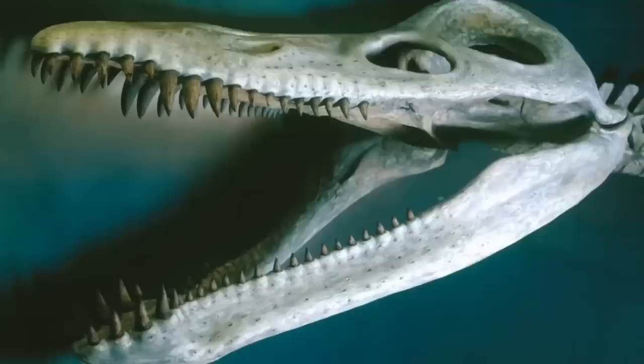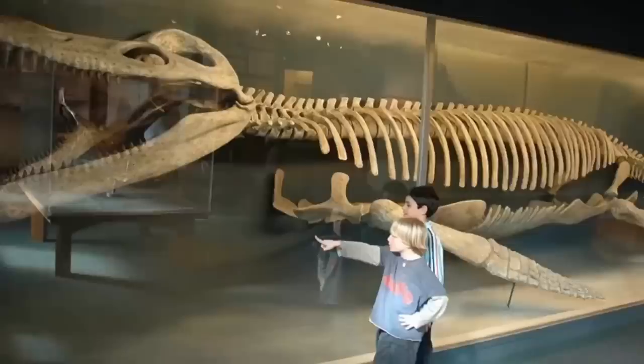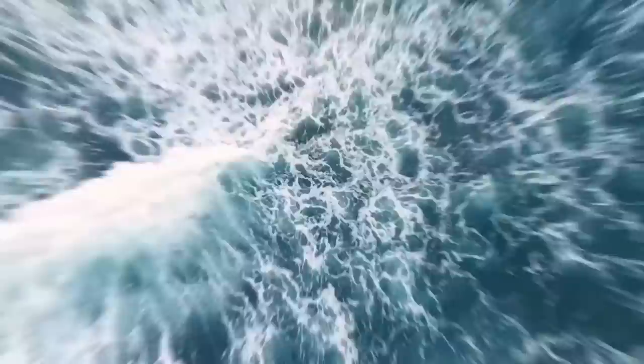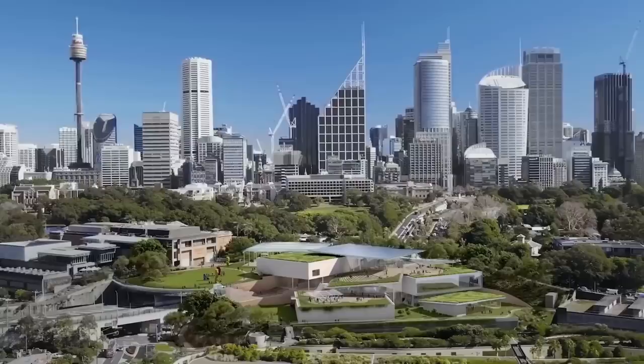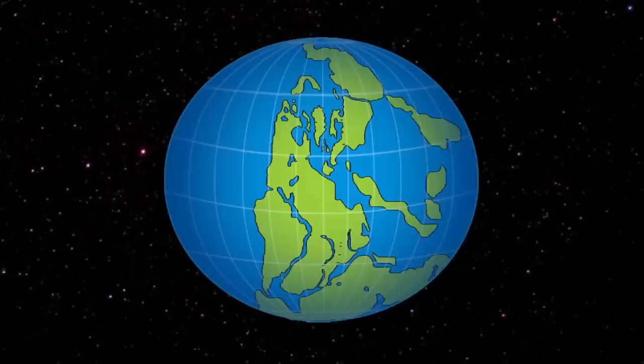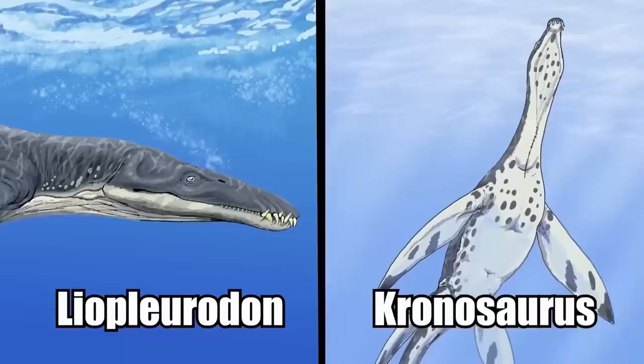The Chronosaurus genus encompassed some of the prehistoric world's largest pliosaurs, with most measuring 30 to 36 feet long and weighing between 7 and 10 tons. Members of this genus inhabited early Cretaceous waters between 120 and 100 million years ago. There were two known Chronosaurus species — one found in what are now New South Wales and Queensland, Australia, and the other discovered in modern-day Colombia. Scientists think that Chronosaurus may have had a worldwide presence, and that its fossils simply haven't been discovered on other continents yet.